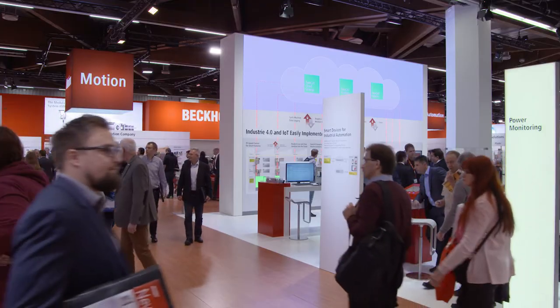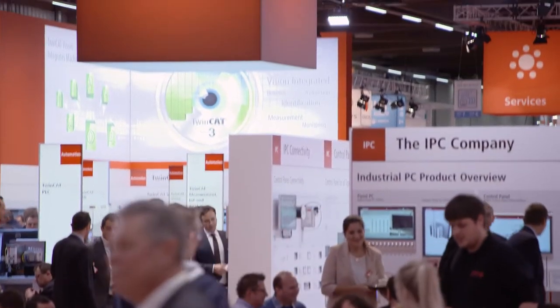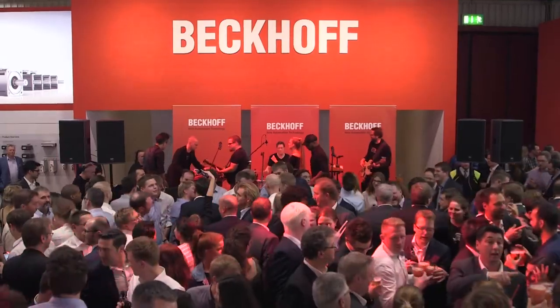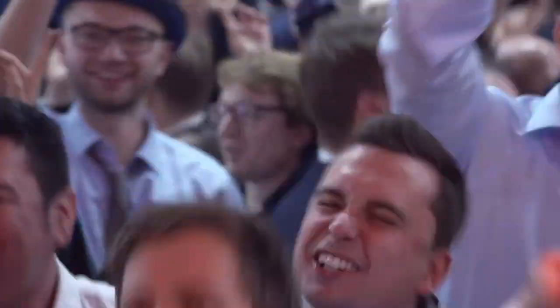Welcome to the Bekoff Trade Show TV from the third day of the SPS IPC Drives 2017 in Nuremberg, the Olympics of Automation. As on all trade show days, the Bekoff booth was entertaining a big crowd on Wednesday at the traditional booth party, with everybody in a celebratory mood.